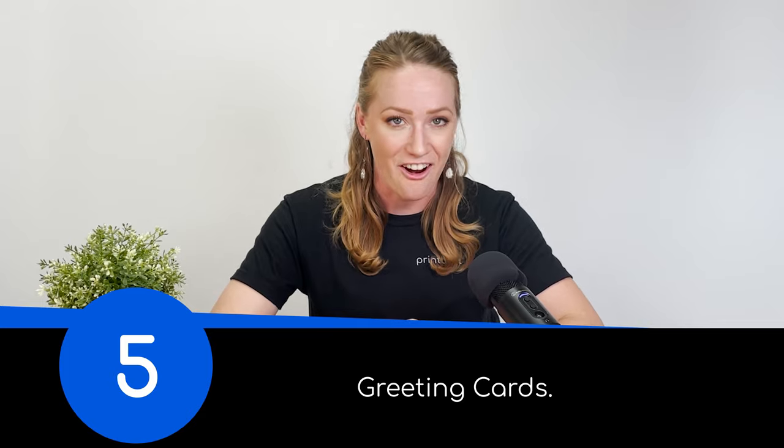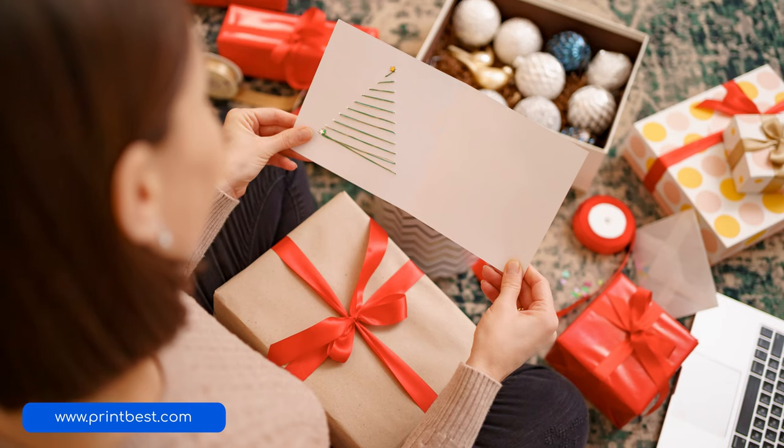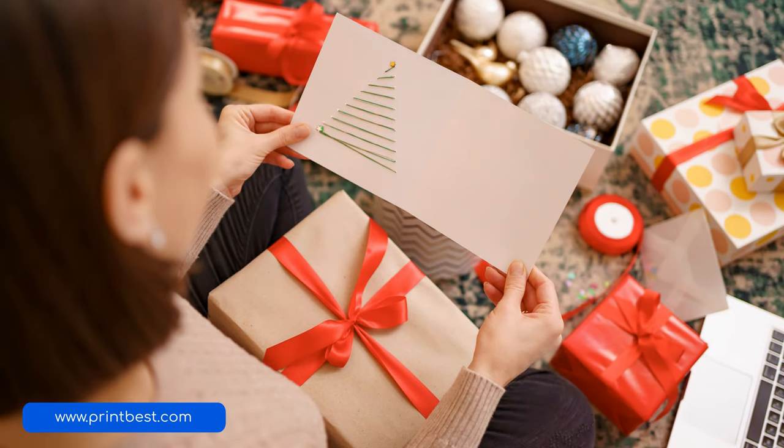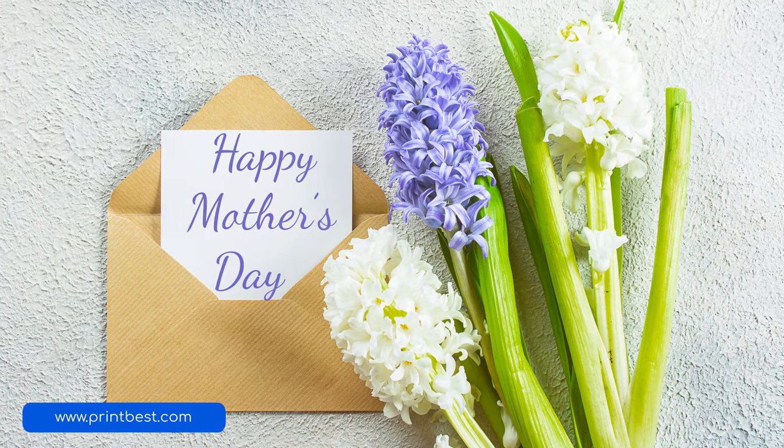Number five, greeting cards. You might think that digital greeting cards are replacing physical ones, but they've been on the rise since 2020, when some greeting card companies reported a 300 to 1,200% increase in revenue. Like postcards, greeting cards are easy and affordable to print, but you'll need to sell quite a few because of their low price point. Their popularity peaks during the holiday season, so if you have holiday-themed artwork, this product is perfect for featuring it. Don't forget to include an envelope with the greeting card so your customers can send them.